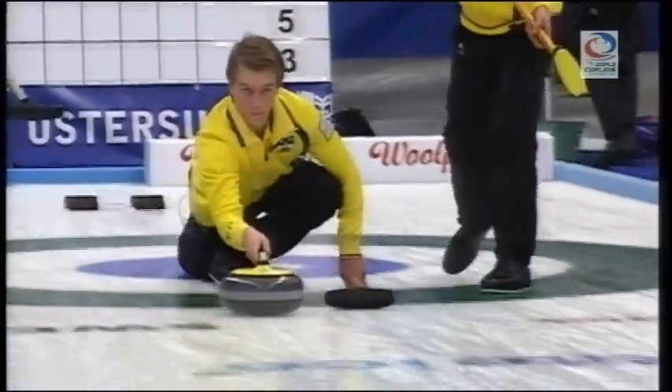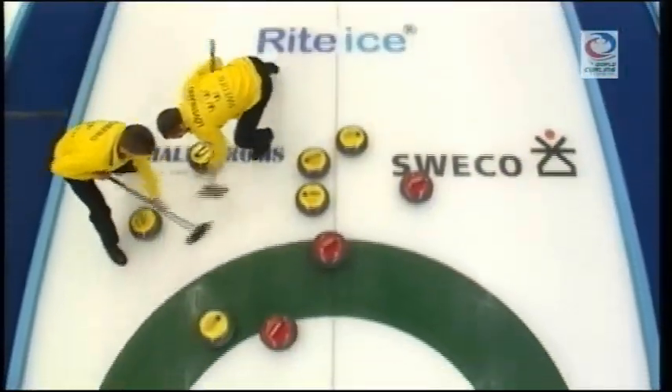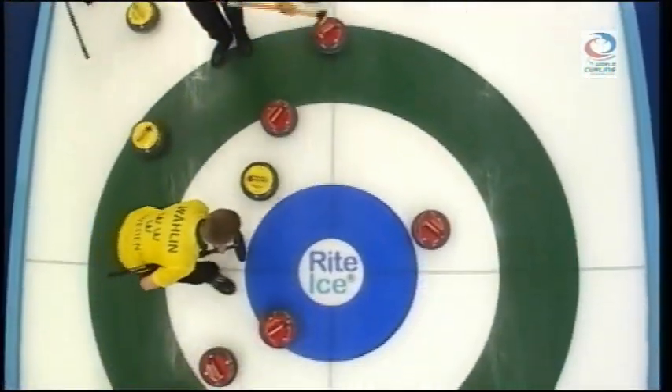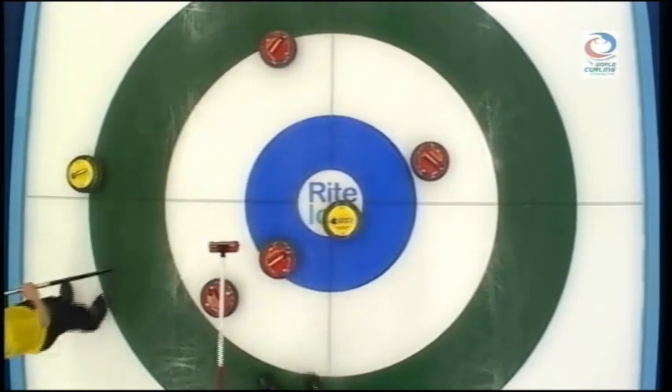Ideally right in front of that red stone, just tapped away by Brendan Meyers. Oh, and a super tap-up — great shot by Vrano.